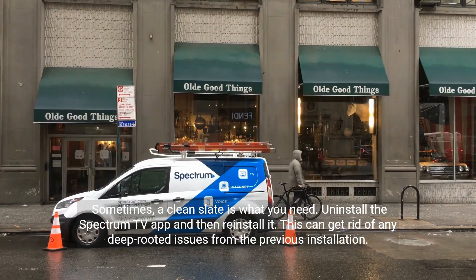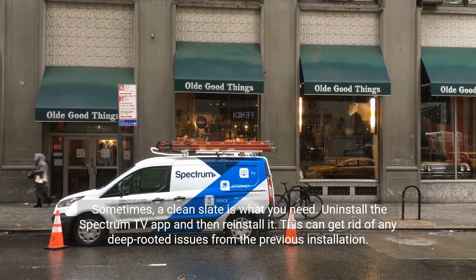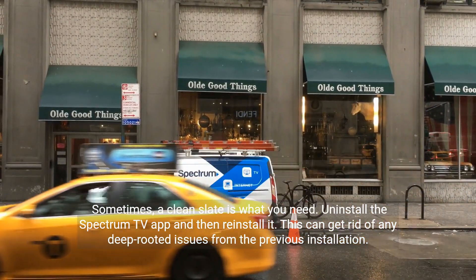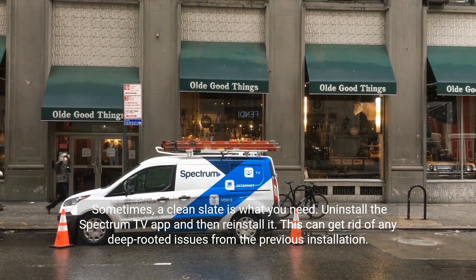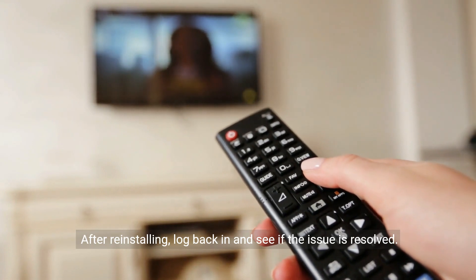These are your quick fixes, but if the problem persists, we've got a couple more steps to try. Sometimes a clean slate is what you need. Uninstall the Spectrum TV app and then reinstall it. This can get rid of any deep-rooted issues from the previous installation. After reinstalling, log back in and see if the issue is resolved.